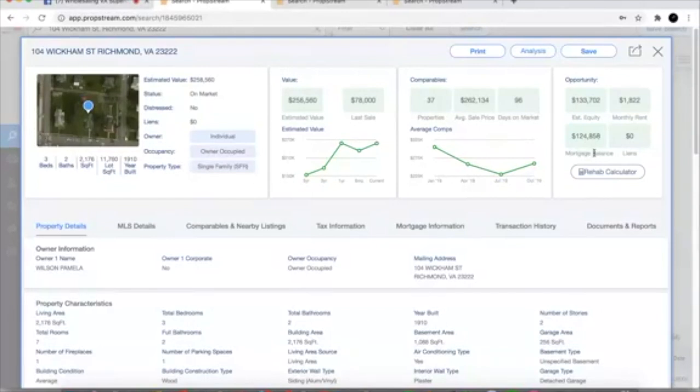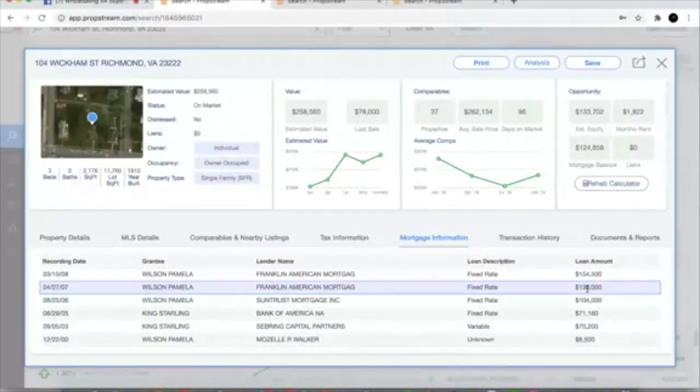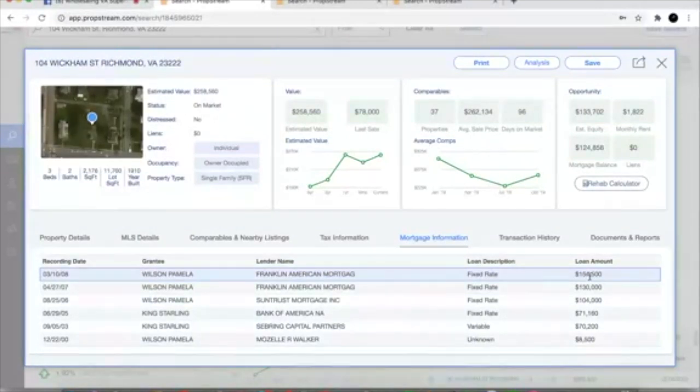The estimated mortgage balance is $124k. Now, I know this is a full gut for that area and the mortgage balance is $124k. She can't sell it to me for less than $124k. Looking at Pamela's mortgage history — she picked it up, originally had a loan for $104k, refinanced over the years. We all remember 2007, right before the market tailed off. She probably refinanced for $130k, and then again in 2008 for $454k. Since 2008, looks like she's paid it down to an estimated $124k.